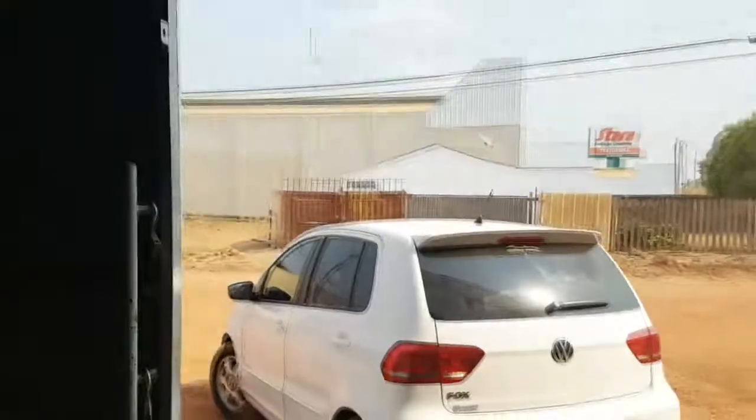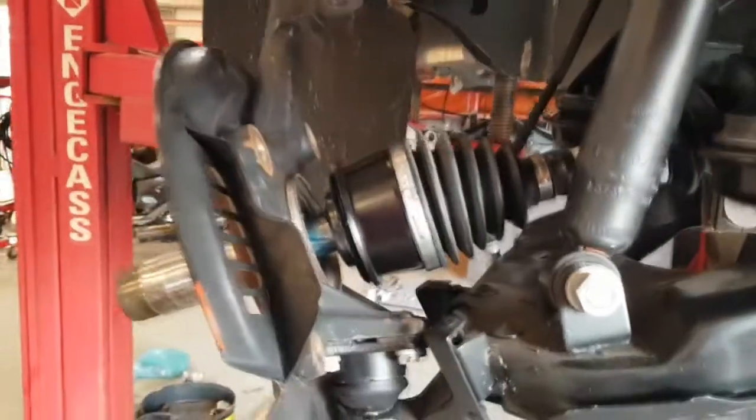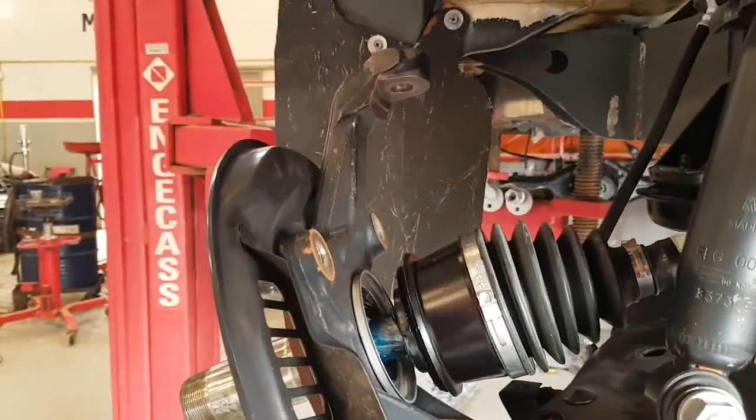Vamos falar da revitalização. Chegando um carro aqui, um Fox. A Hilux da revitalização - como falei, coloquei até uma foto no canal, vocês viram? Começou a montagem. Estava desmontando o carro.